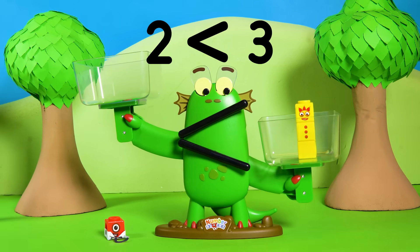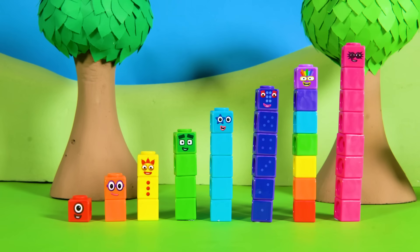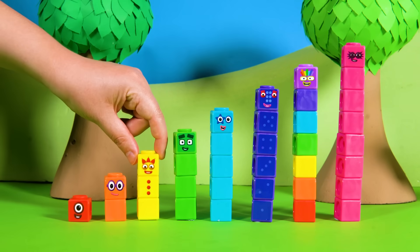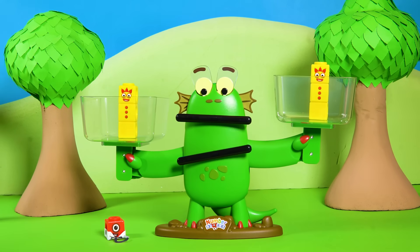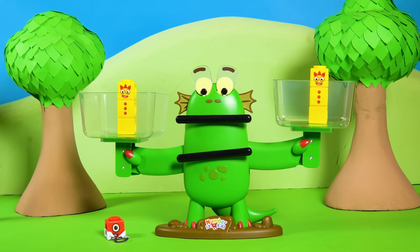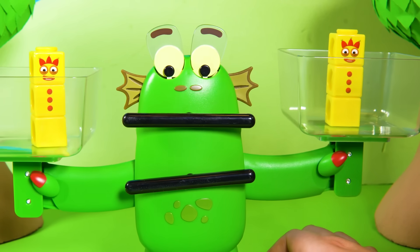Poor Bloxy. She's going to swap two for another number. What numbers are equal to three? Let's try another Number Block 3. So Bloxy now has three blocks in one bucket and three in the other. Are the blocks balanced? Yes! Three equals three. Good balancing, Bloxy!